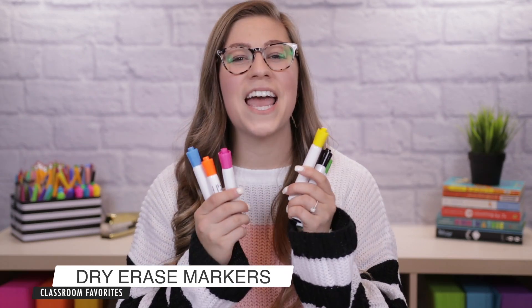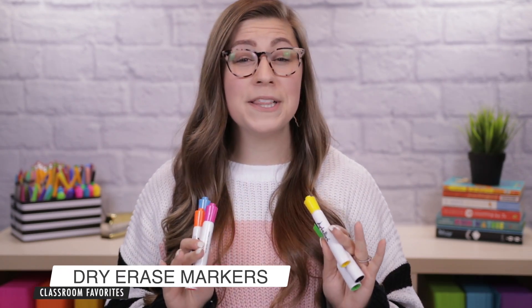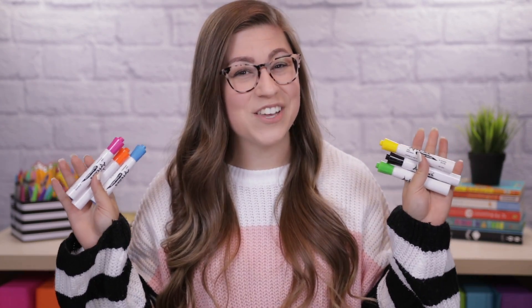My first current classroom favorite is a pretty basic teacher supply item, but I will go into detail as to why they are my favorite, and they are dry erase markers. I am a little bit of a dry erase marker snob. I have been an Expo girl my entire life. I refuse to buy any other brand because they're never as good — they don't last as long — until I found these on Amazon.